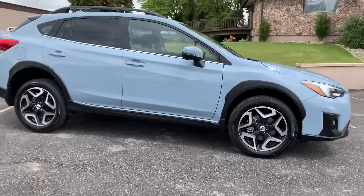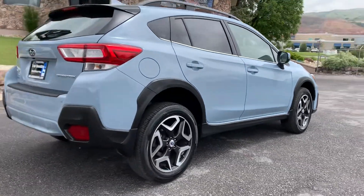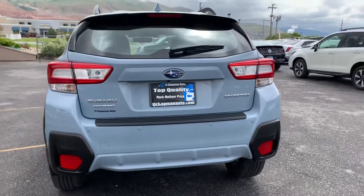Hey guys, this is a 2018 Subaru Crosstrek Limited, fully loaded with the EyeSight, navigation, and sunroof. This is a rebuilt title — had rear-end damage.